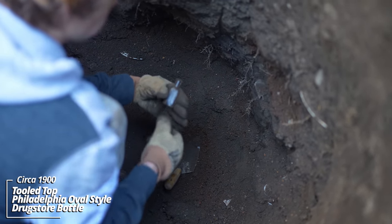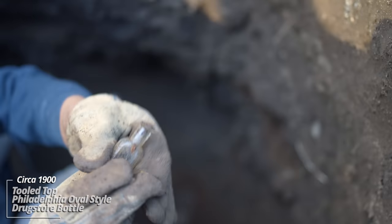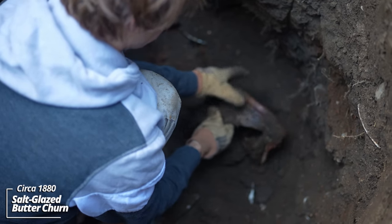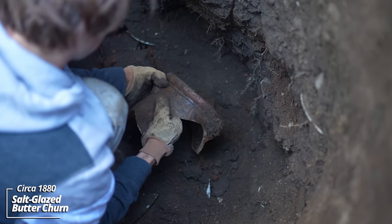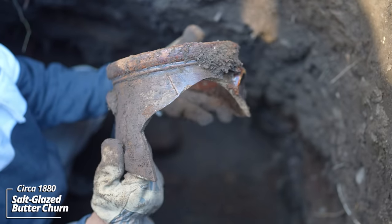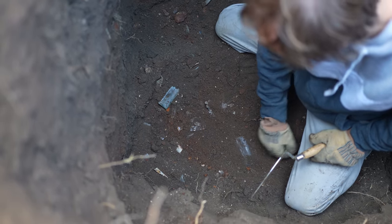Here's a little unembossed drugstore bottle, Philadelphia oval style tooled top. Underneath here there's a big ironstone piece. It's kind of stuck in — maybe some pieces will come up with it. Wow, that's an oldie — got an 'A' stamped into it. I think it's a butter churn, a really old one — could that be 1860s maybe? You can see the letter A stamped right there. It's a kind of typical salt glazed piece. There's so much stuff down here I can't even get my trowel through the ground.